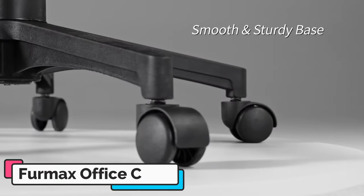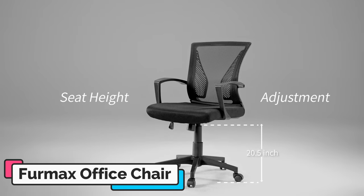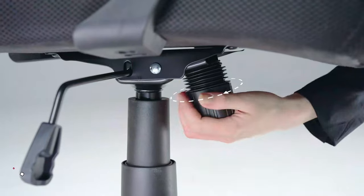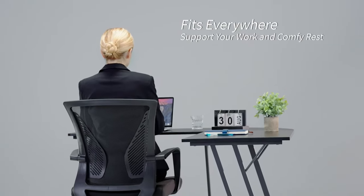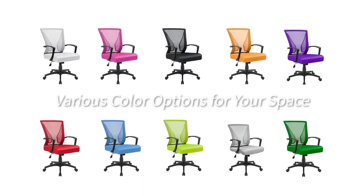Additionally, the chair's height and tilt tension can be adjusted to your individual needs and preferences, providing a customized sitting experience. One of the standout features of the Furmax office chair is its sturdy construction. The chair is made with a heavy-duty metal base and durable nylon casters, which provide smooth mobility and stability. This chair can support up to 265 pounds.